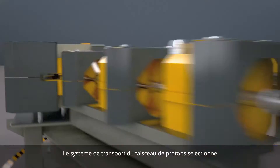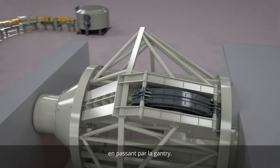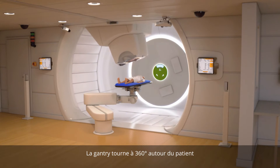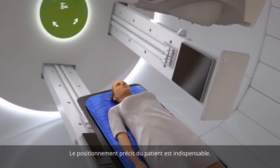The beam transport system conducts the protons with the right energy and trajectory. Then the proton beam arrives in the treatment room via a gantry. The gantry revolves 360 degrees around the patient so that the beam can be delivered at any angle.